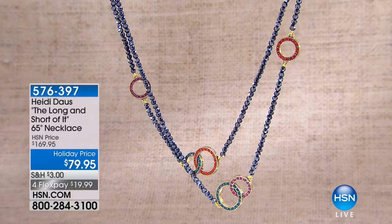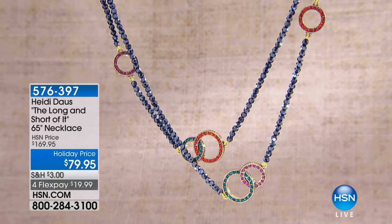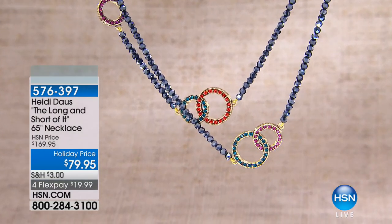We had that cascade of pearls, and we did that at $289. Here it was $289, now it's $119. That's it. Hopefully you can get those before they're gone.